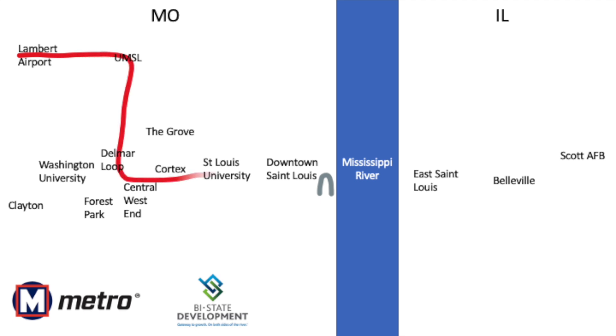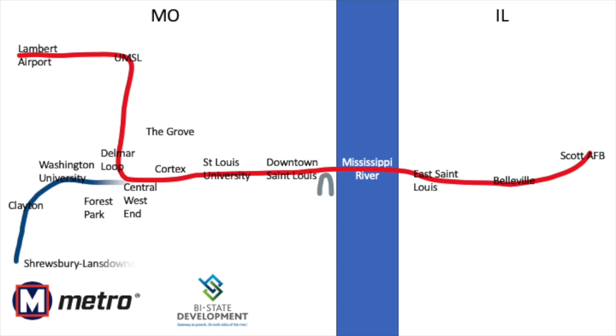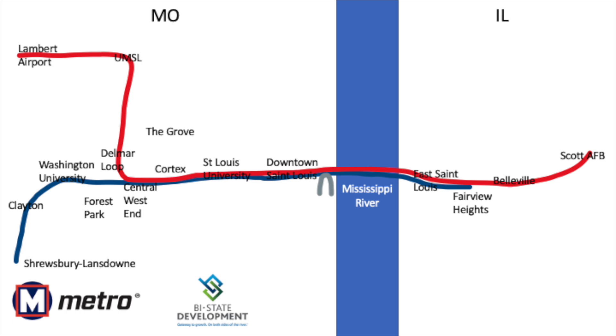The red line starts at the airport, passes the University of Missouri St. Louis and Delmar, heads downtown, crosses the river, and terminates at Scott Air Force Base. The blue line, meanwhile, begins at Shrewsbury-Landstone, serves Clayton and Washington University, meets the red line at Forest Park, and follows it until its terminus at Fairview Heights.